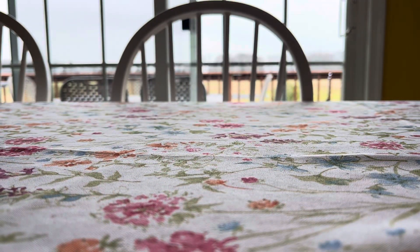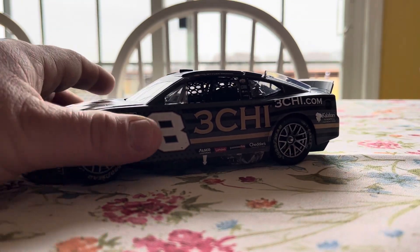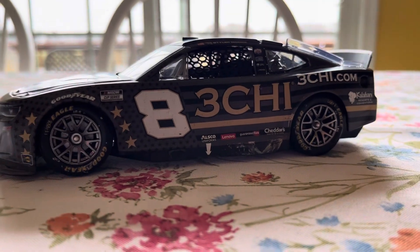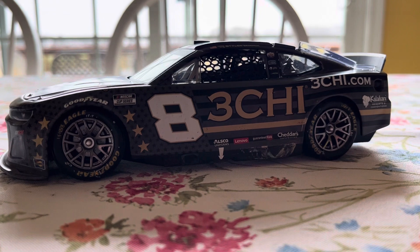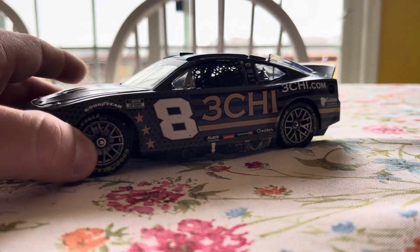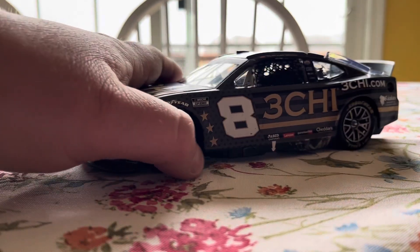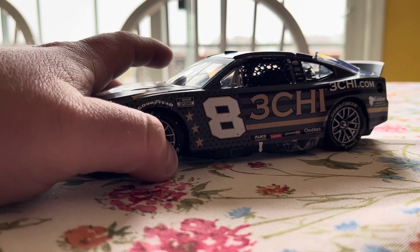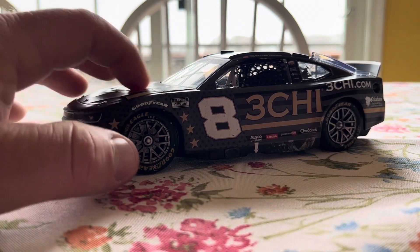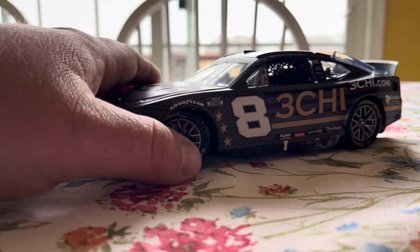Not sure if you all remember that race or not, but him and my driver, Chase Elliott, they were going at it for the win — pretty much back and forth the race, if I do remember correctly. But I was happy for Tyler at the time. It was good to see Richard Childress Racing getting the victory lane. Of course, he got three wins that year, and then he moved over to 23XI. And I'm not as big of a fan now as I was then, but that's all right.